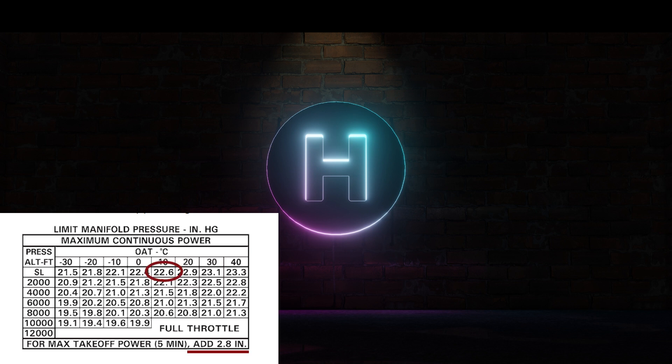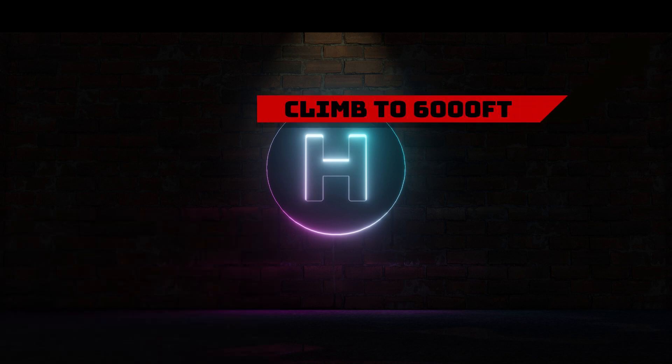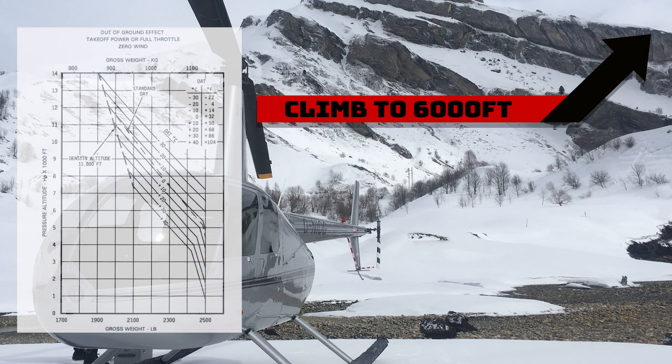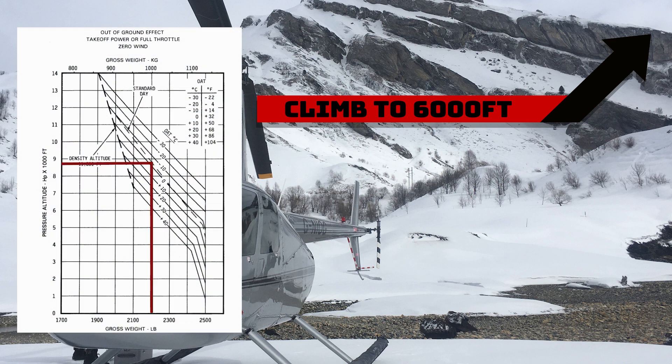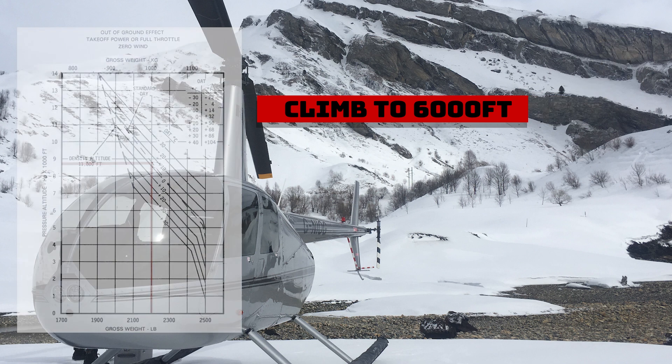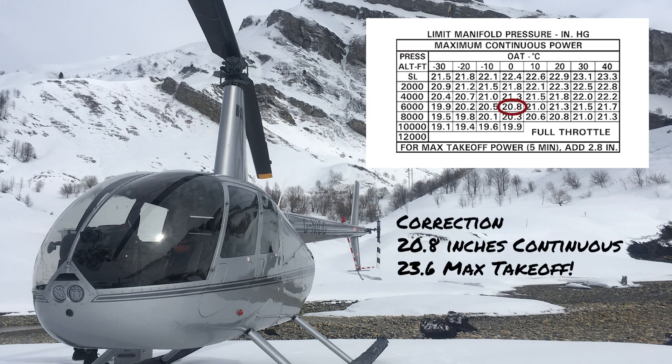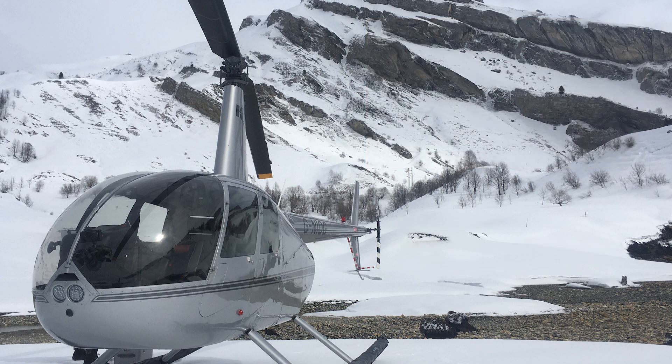Now we take the same helicopter up to 6,000 feet — still within performance for an in- and out-of-ground-effect hover. However, the MAP chart states that at 6,000 feet with an outside air temperature of three degrees, our power limits are now 20.6 inches continuous and 23.6 inches for maximum takeoff power.